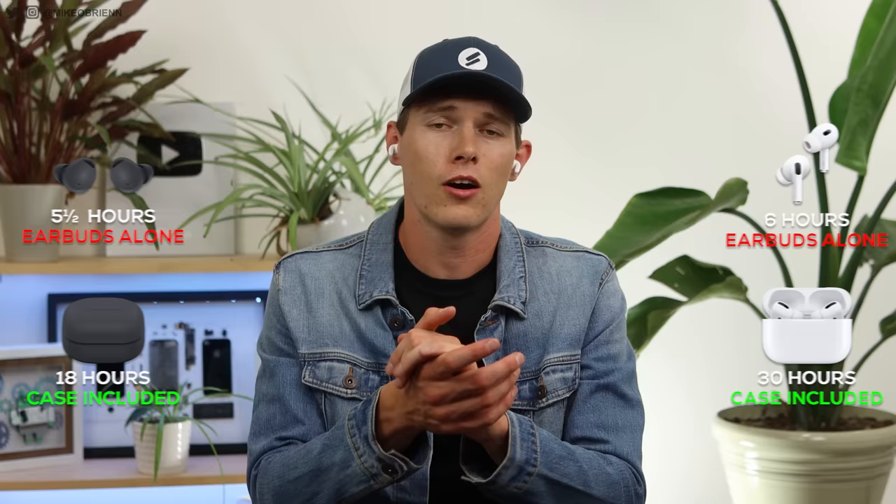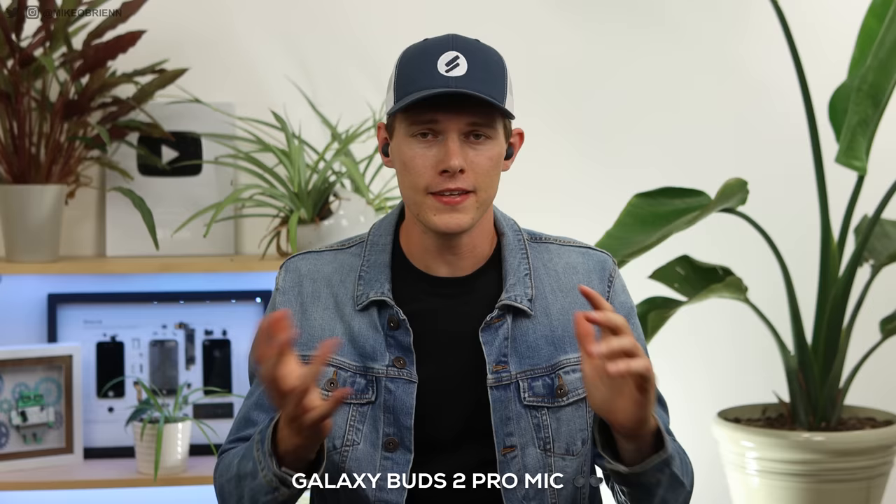Let's start off with a microphone test. These are the Apple AirPods Pro 2 testing indoors. Leave a comment and let me know how these sound compared to the Galaxy Buds 2 Pro. They both have really good microphones compared to a lot of other earbuds on the market, but head to head, which one sounds better? And here's the outdoor test with both — lots of wind and traffic. Let me know which you think sounds better.